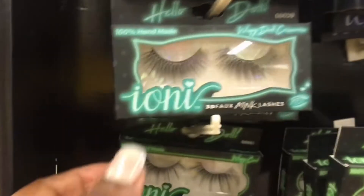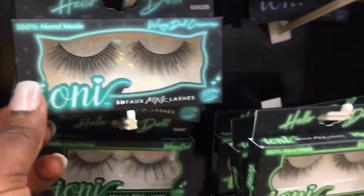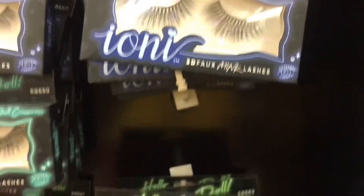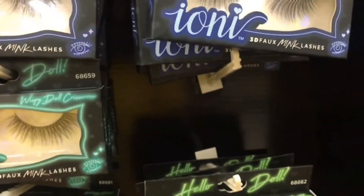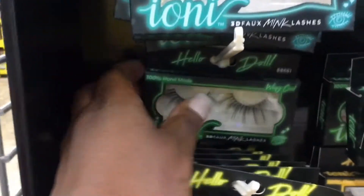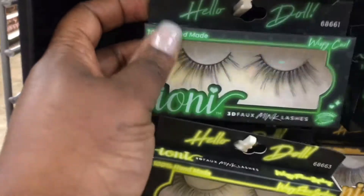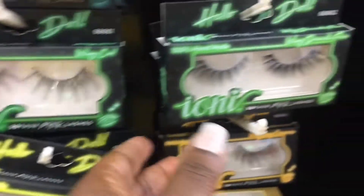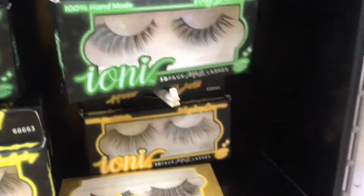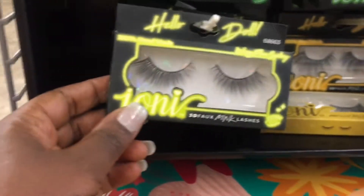Okay, so this is 59. Then 60 is gone — 60 has an empty spot as you can see. But 61 is down here. And this is 62, and this is 63.